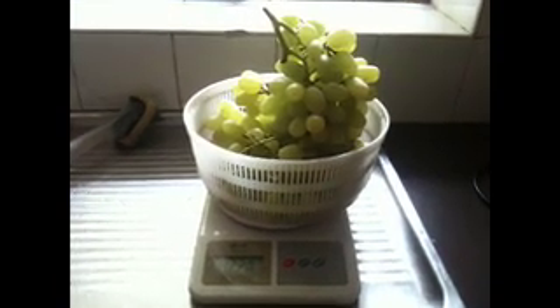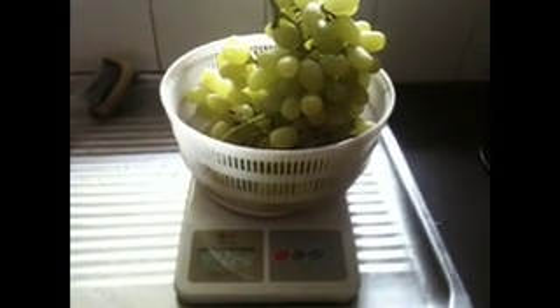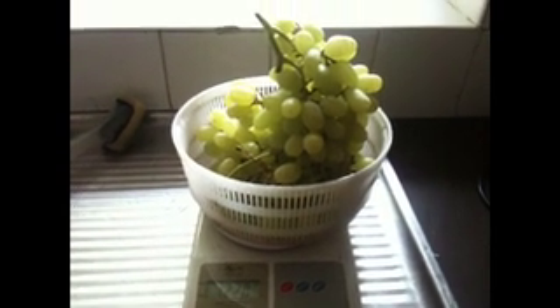Meal number 4: grapes. This weighs in at about 1,250 grams, but minus the stems it's around about a kilo of grapes.